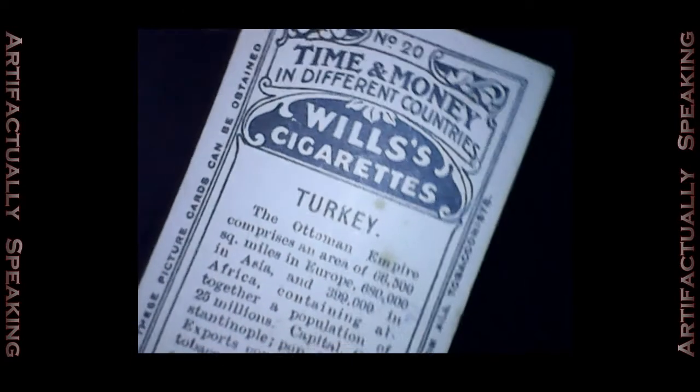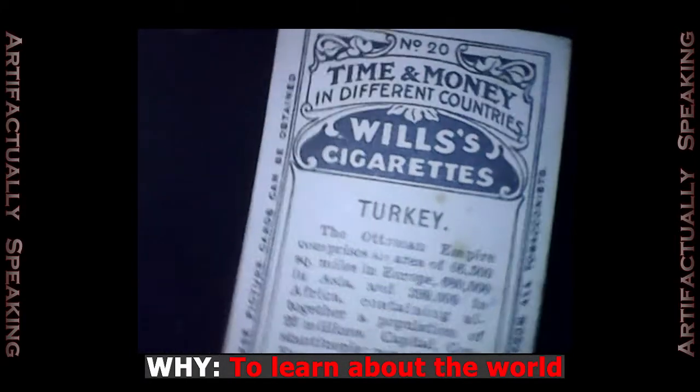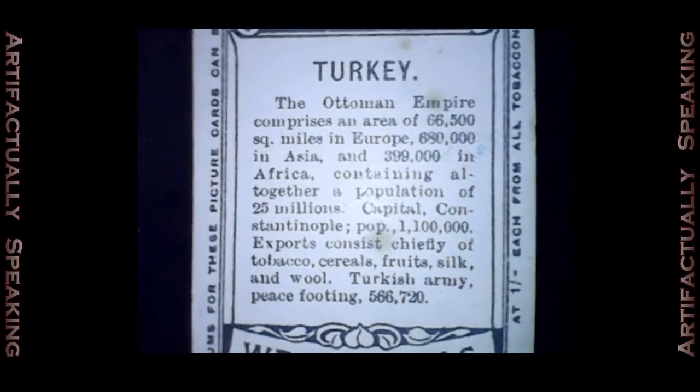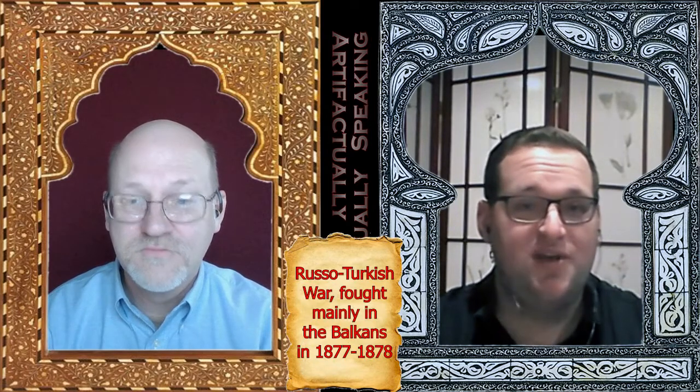Looking at the back of the card, they correctly point out that the Ottoman Empire was a massive and very diverse entity. It did have economic power, although it had a lot of economic problems as well. Interestingly, they note the size of the Turkish army. By 1906, they would certainly have known that the Ottoman Empire's fate was a British interest — they had fought on the same side in the Crimean War. The Russian War with the Turks in 1877 and 1878 was a major British concern because it dealt with Black Sea access to the Mediterranean.